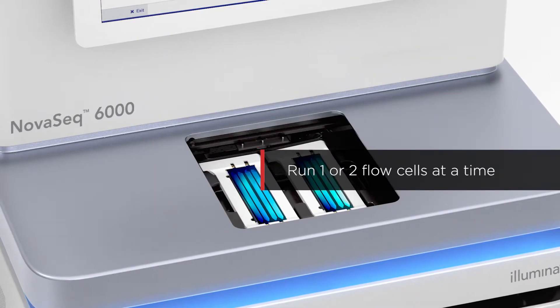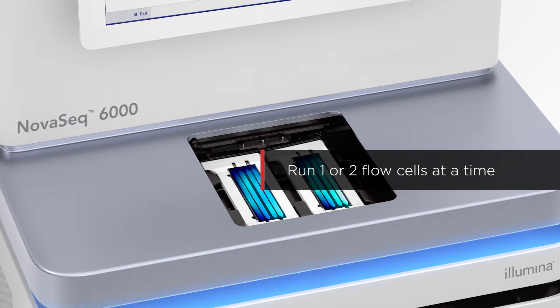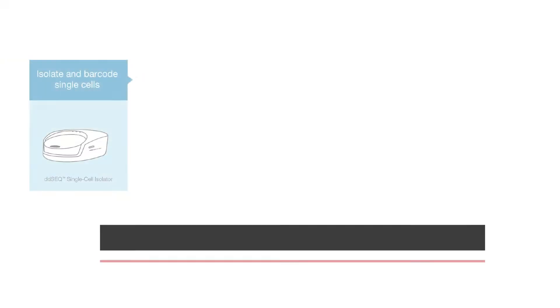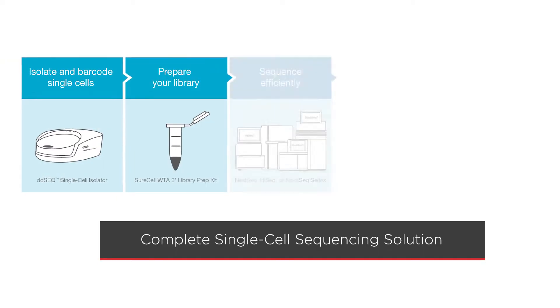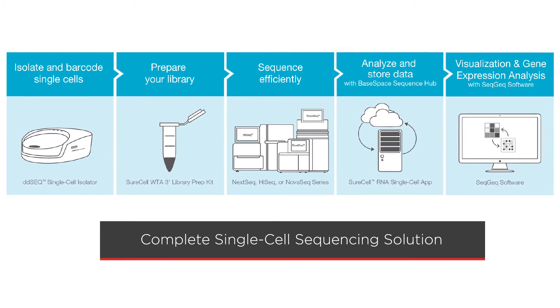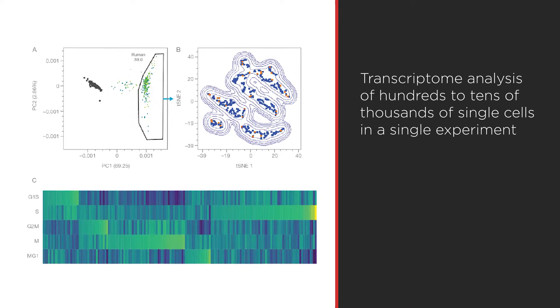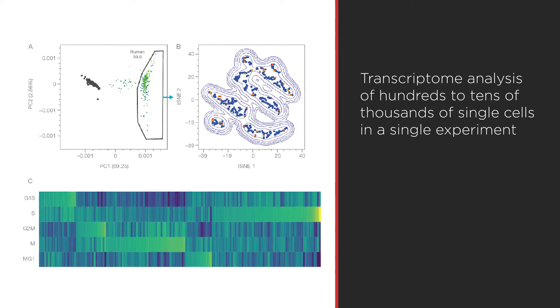Users can run one or two flow cells at a time using any combination of the available read length and flow cell type. The NovaSeq is part of a complete NGS solution that includes single-cell isolation, library preparation, and data analysis, giving you a platform that enables transcriptome analysis of hundreds to tens of thousands of single cells in a single experiment.